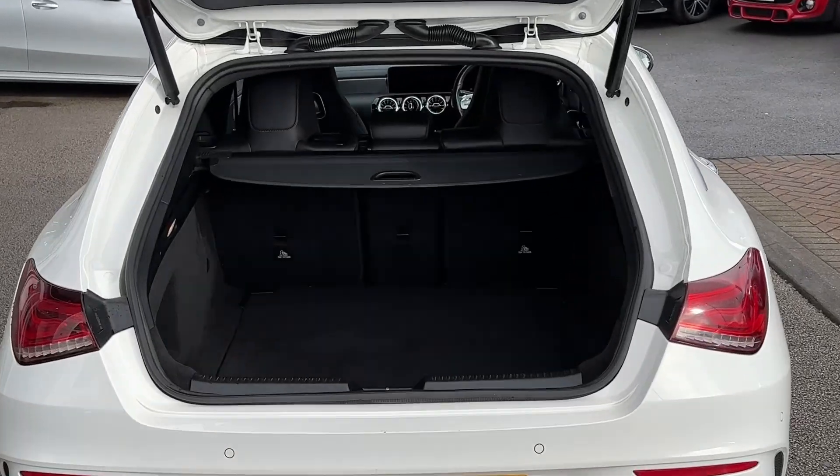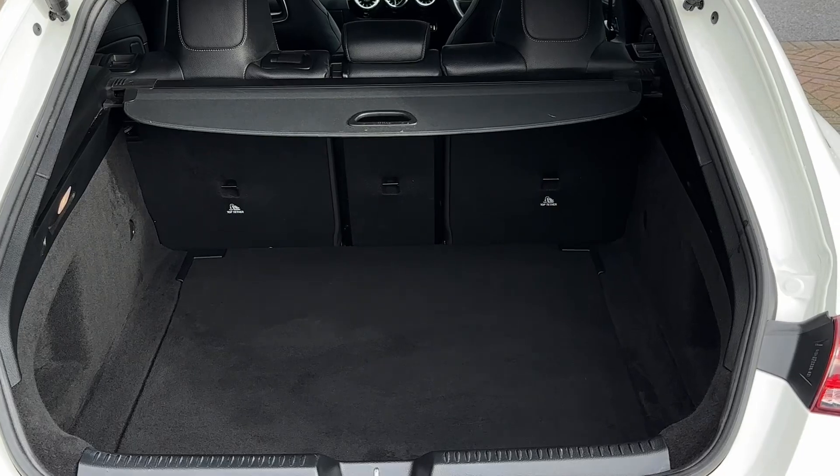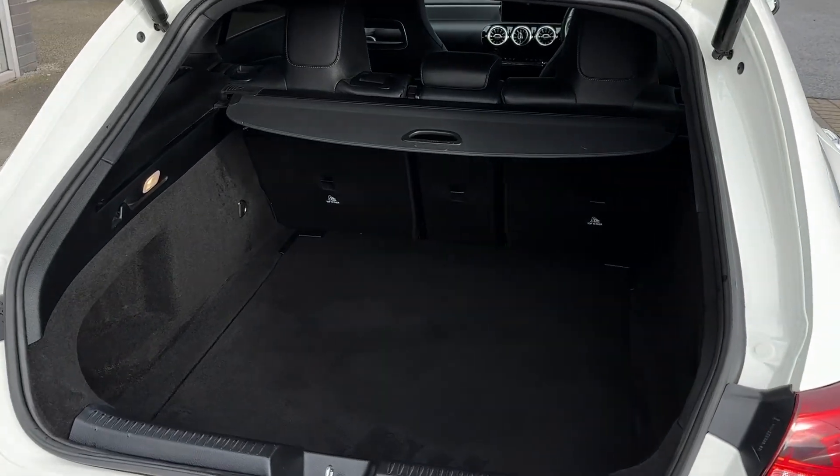Opening up, the electric tailgate reveals a very large boot area with plenty of storage space inside. There's also a retractable parcel shelf to avoid any prying eyes into the vehicle.